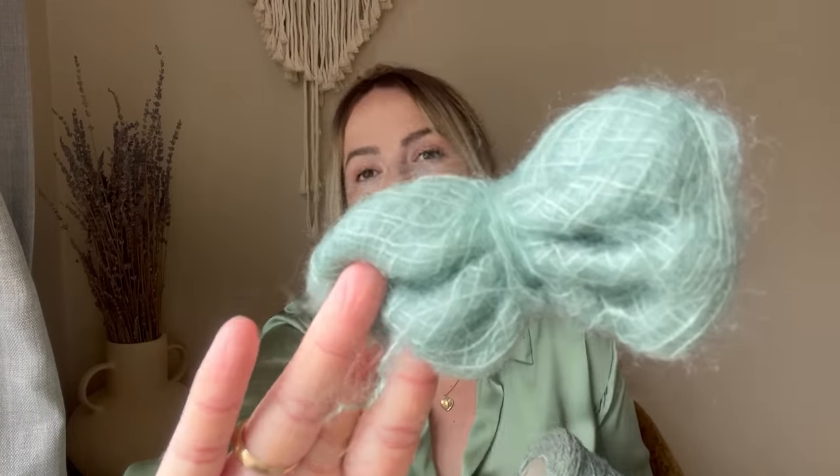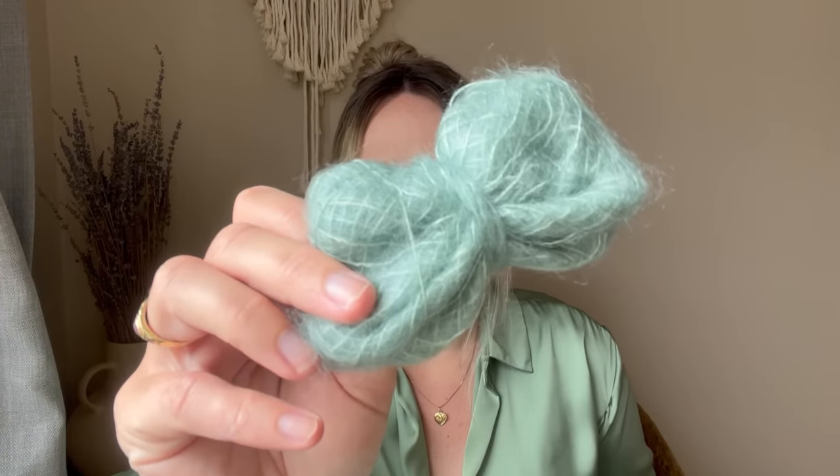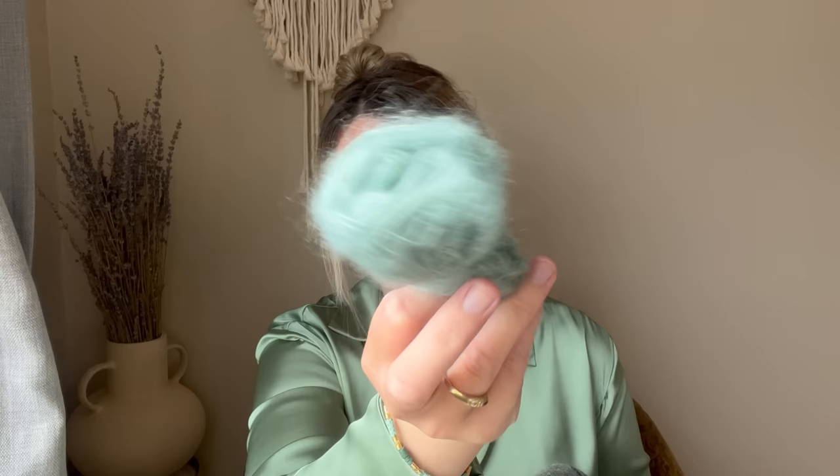I went through my stash to see what I had in blue. I found a Jameson & Smith cone which looked more minty green online but is more blue in real life, and I also had four balls of the eSayer silk mohair. I was worried four wouldn't be enough, but I have a bit left — maybe 200 to 250 grams. I don't think I'll be making an adult sweater with this color again, maybe some baby knits or accessories.